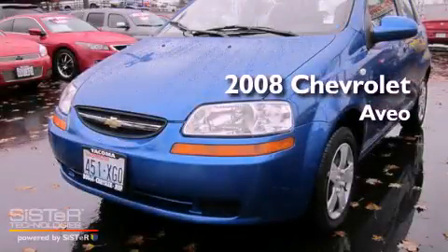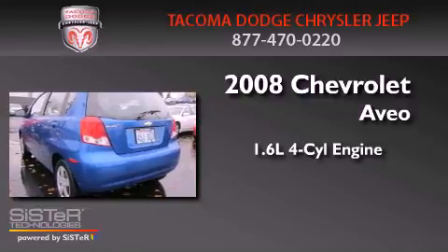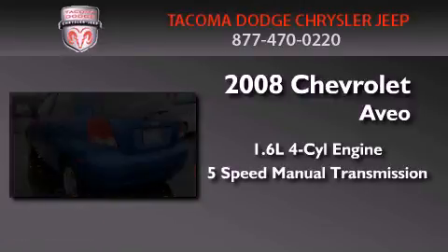This is a 2008 Chevrolet Aveo. It has a 1.6-liter four-cylinder engine and a five-speed manual transmission.